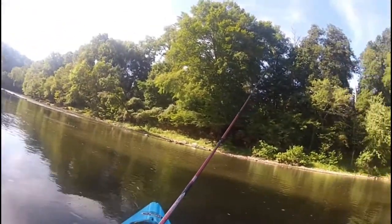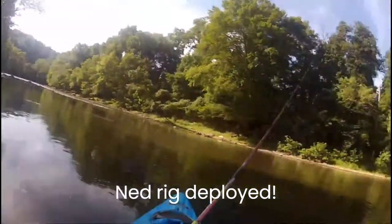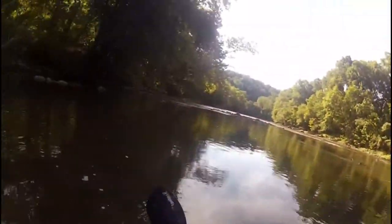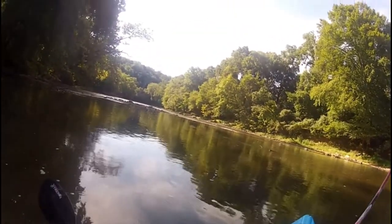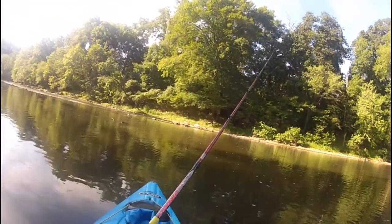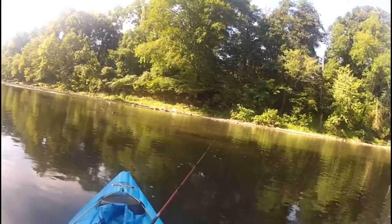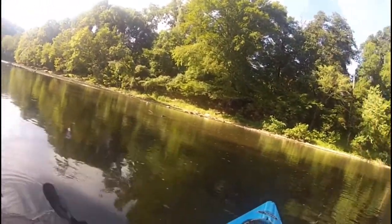Just switched to the Ned rig. Seems like the top water morning bite is probably over. Just had a little dink on there, little guy. Another one above this rapid, getting stuck into the rapid.